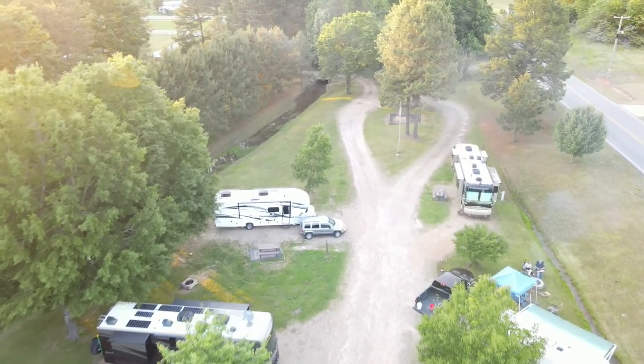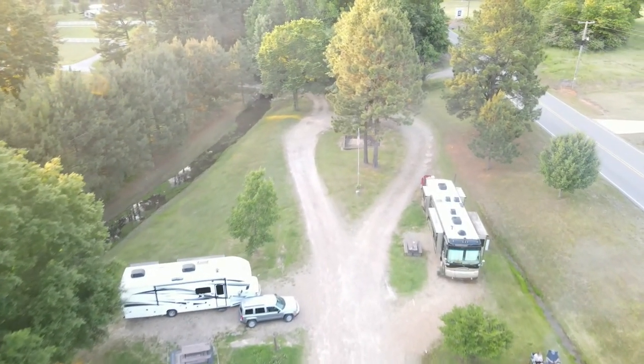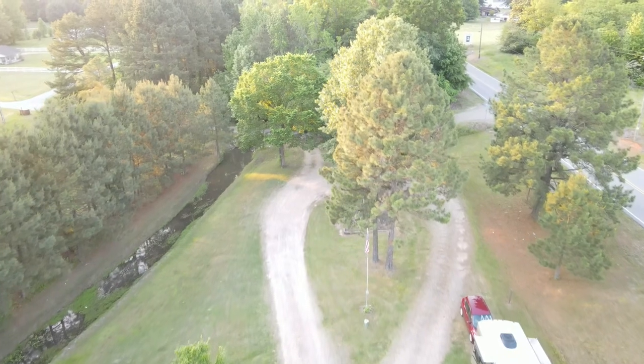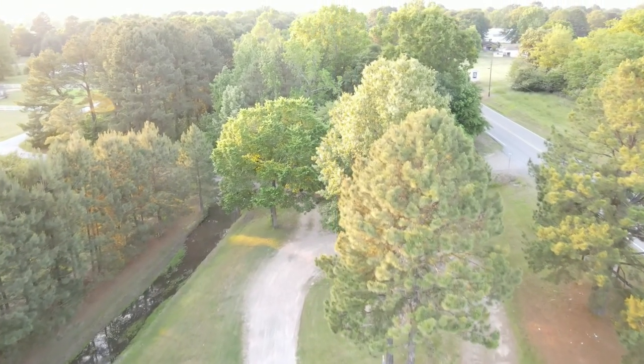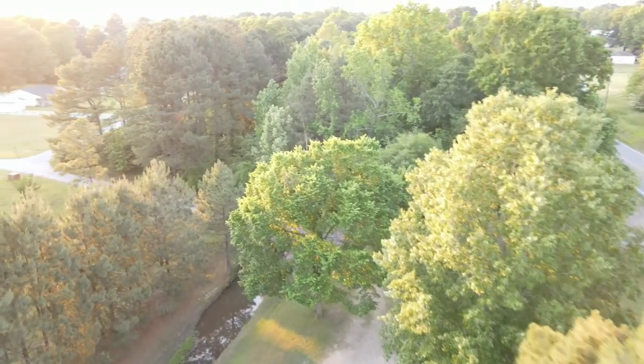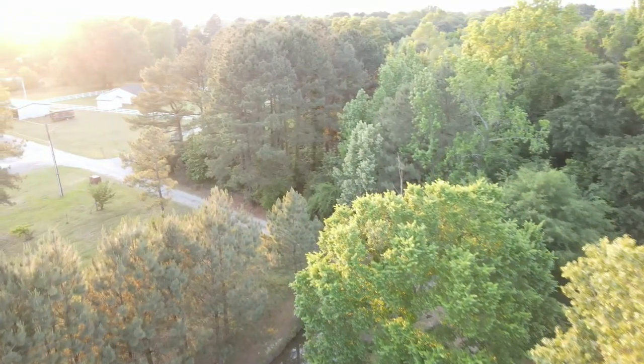There are only ten spots total, so make your reservations if you're going to be in the area. That pretty much concludes the overview of Murfreesboro RV Park — ten RV sites, really nice couple that runs it. We really enjoyed it. If you're ever going to come dig for diamonds and you're in the Murfreesboro area, this is definitely one that we would recommend for sure.